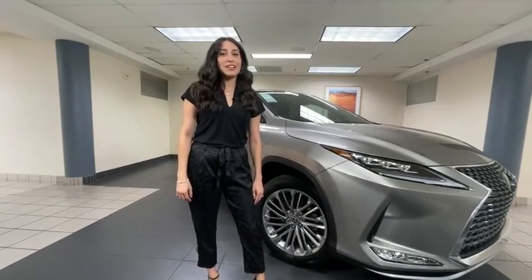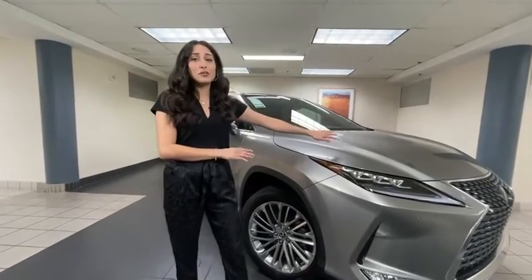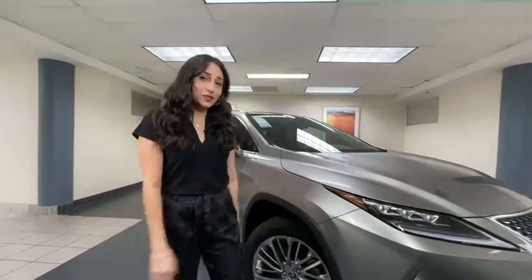Hey everyone, my name is Crystal Reyes. I'm here at Lexus of Las Vegas so we can check out our Vehicle Spotlight of the Week, the RX 350.